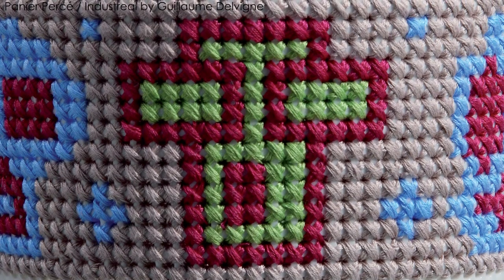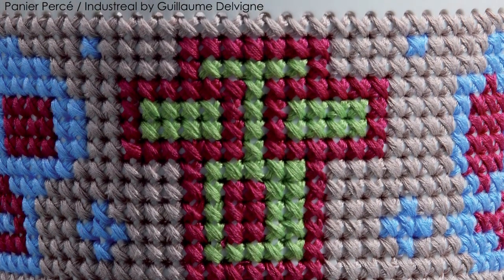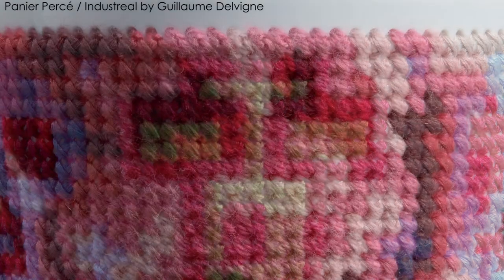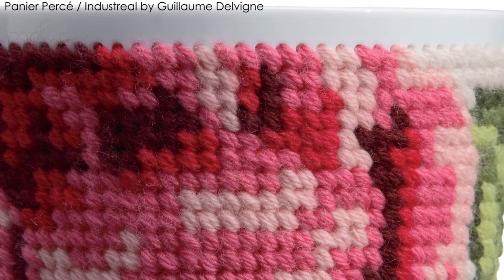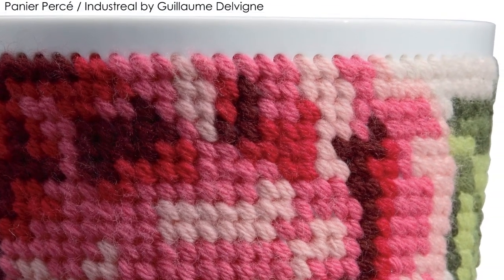When you buy the objects, it's empty and you can do whatever you want. But we gave them a drawing, an example of what they could do. And mostly they follow the example, but the most creative people can also do their own customization.